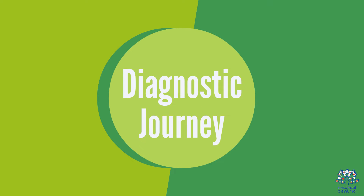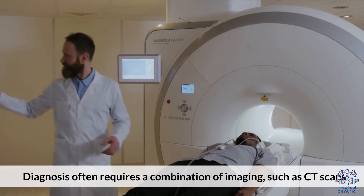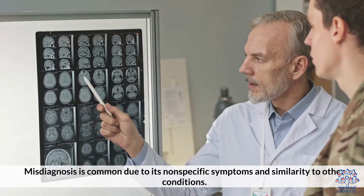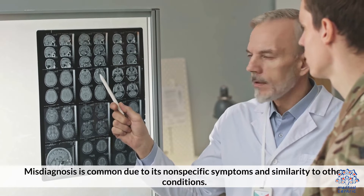5. Diagnostic Journey. Diagnosis often requires a combination of imaging, such as CT scans, and laboratory cultures. Misdiagnosis is common due to its nonspecific symptoms and similarity to other conditions.